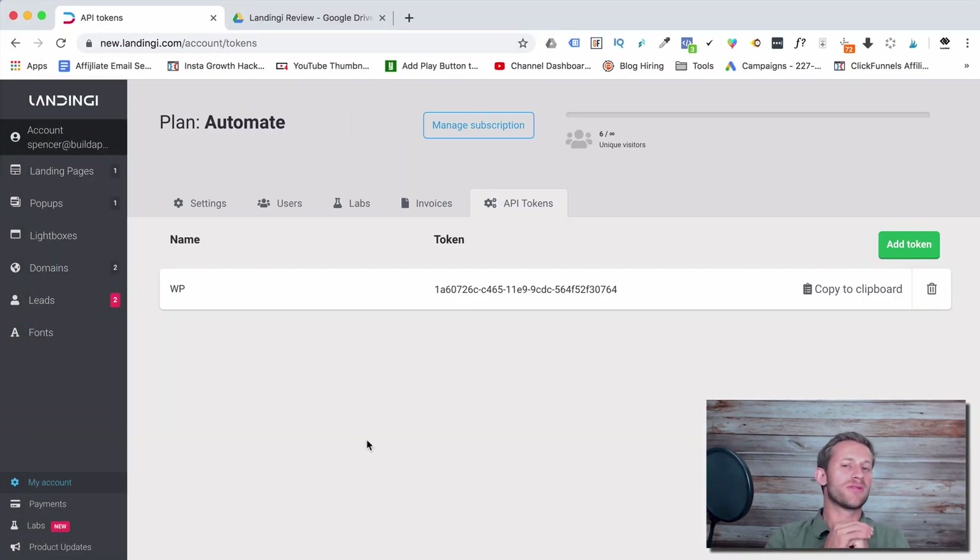Landingy integrates with pretty much every autoresponder you can think of — there are about 30 or 40 on their list, so if you're using anything mainstream you'll be fine. It also has a built-in autoresponder, though it's very simple. If you don't want a full autoresponder and just want a follow-up email sent automatically when someone opts in, there's a simple form option that emails every lead without adding them to an autoresponder.